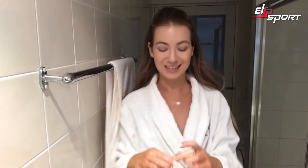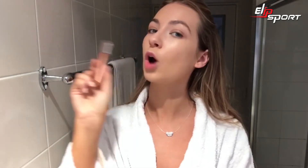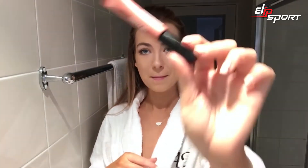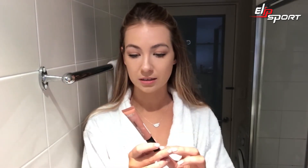I forgot my mascara so I had to go grab it, but we are using the Paradise Extatic Mascara — this mascara is so good. For lips, this is the Matte Lip Paint in Babin. I decided I want something a tiny bit darker, so I'm taking the same Matte Lip Paint in Dead Lips.